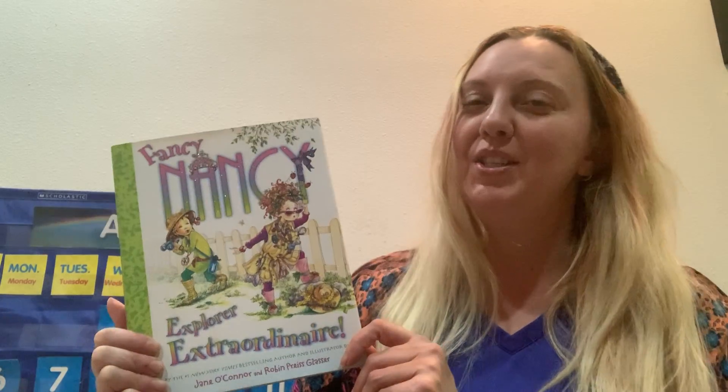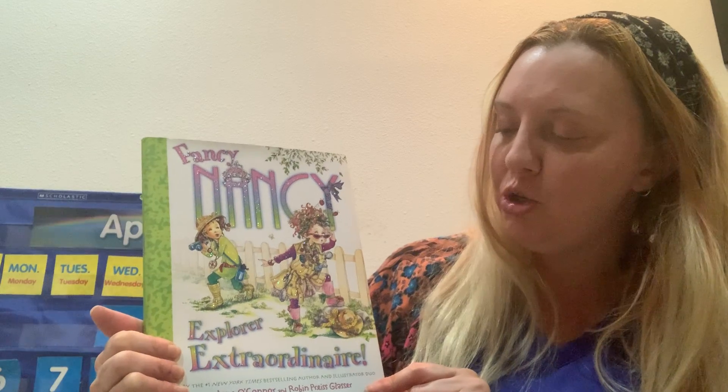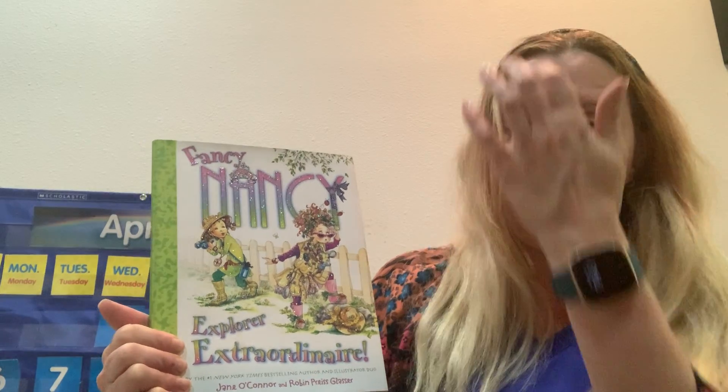Hi everyone. This morning when we were doing our lesson, I promised you guys I would read the entire book of Fancy Nancy Explorer Extraordinaire, because we only read part of this this morning — the part about butterflies, right? Since that's what we were studying. So this is Fancy Nancy Explorer Extraordinaire by Jane O'Connor, and the pictures are by Robin Priest Glasser.